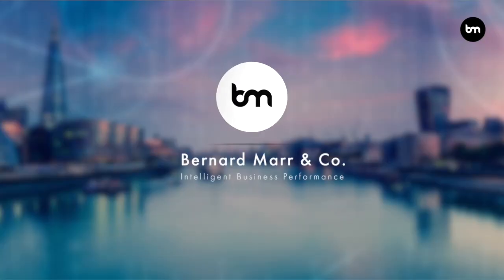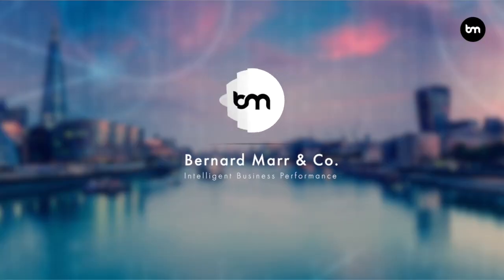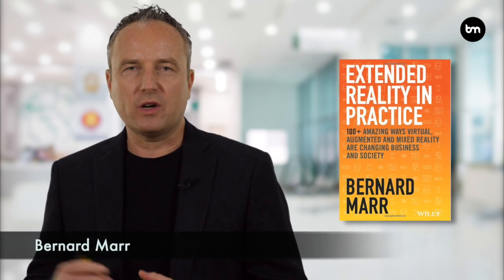The five best examples of augmented and virtual reality in healthcare. In my book, Extended Reality in Practice, I look at how augmented and virtual reality is now being used across all sectors, and healthcare is a great example. So here are my top five examples of AR and VR in healthcare.